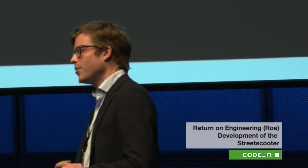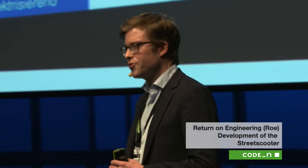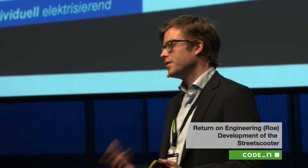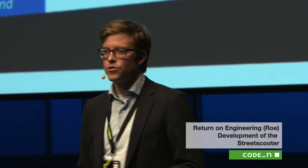We are currently 150 employees in Aachen for engineering development and another around 100 employees for production. We're producing in Aachen — we're situated in a former factory of Bombardier. They used to produce trains in Aachen, but they shut down the factory a couple of years ago and we moved into these facilities. This year we're going to produce 2,500 cars in Aachen, and next year we're going to ramp up to 10,000 cars in 2017.